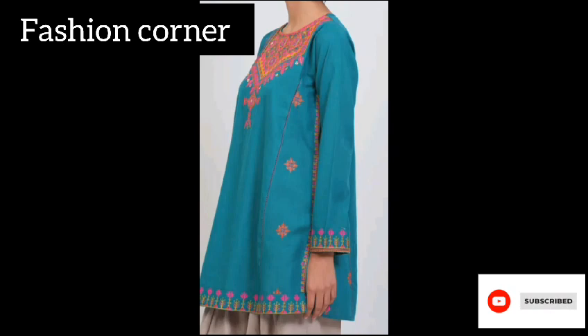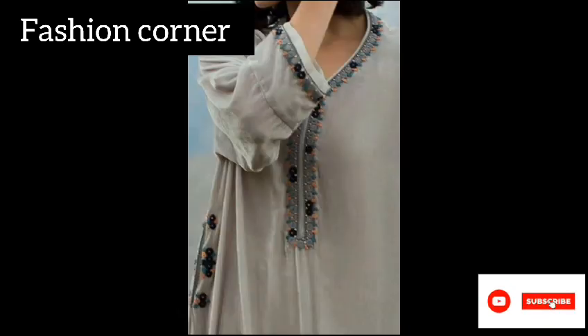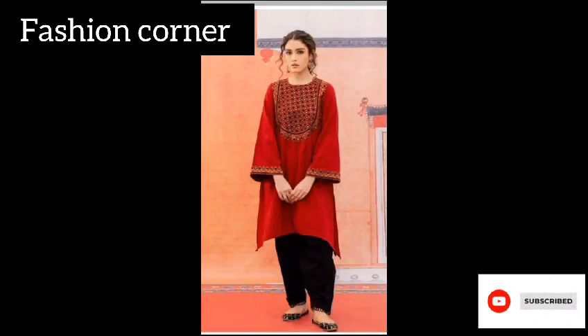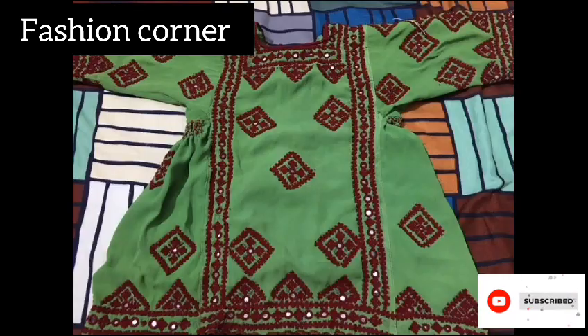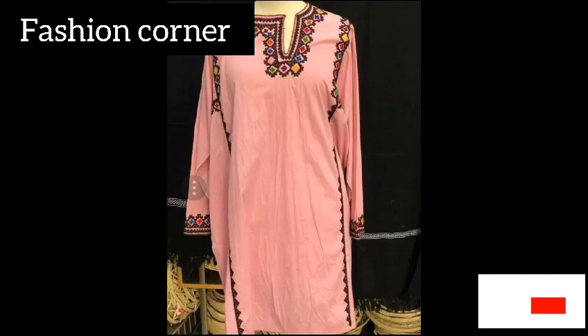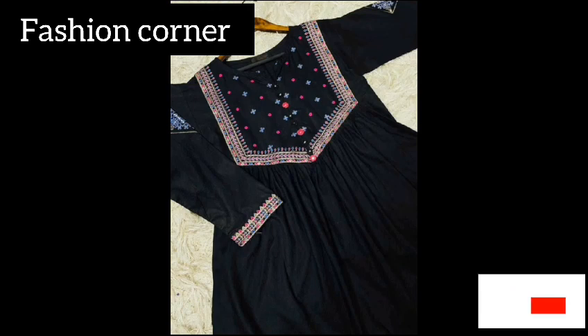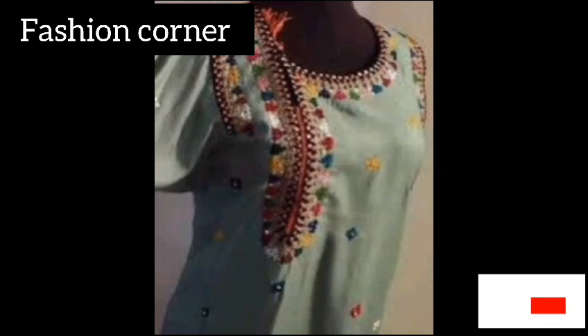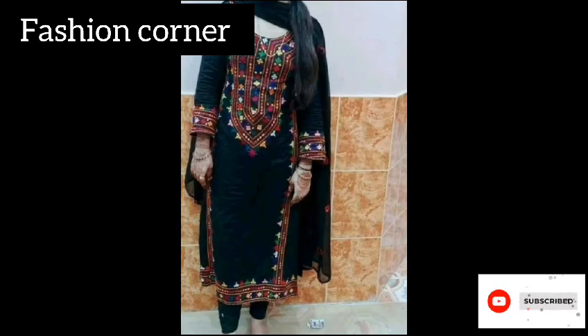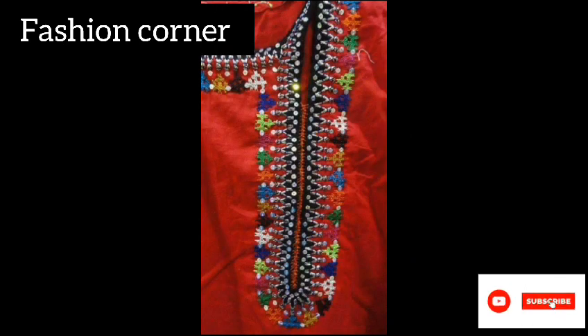The traditional Sindhi dress for women consists of a long flowing tunic known as Lehenga Acholo, which is typically embellished with colorful thread work, mirror work and sequins. This is paired with a matching shawl or dupatta that is wrapped over one shoulder. The dress is often made from luxurious fabrics such as silk, chiffon or cotton.